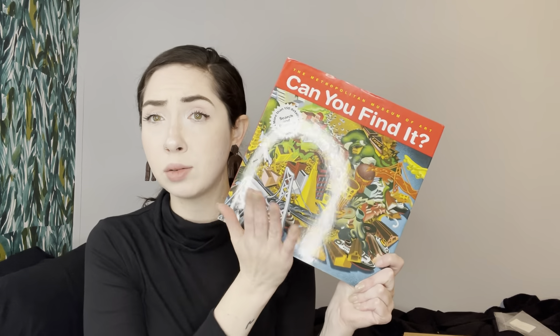Can you find it? Search and discover. I used to like these books as a kid. This is pretty interesting — I've never gotten a book. It's like a vintage book. This was published around 2002, so this book is like 20 years old. Maybe this is something I can do with my niece. Pretty cute.